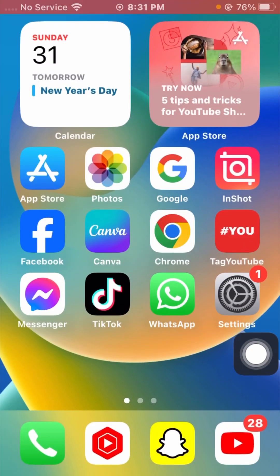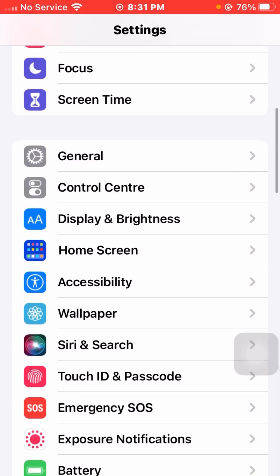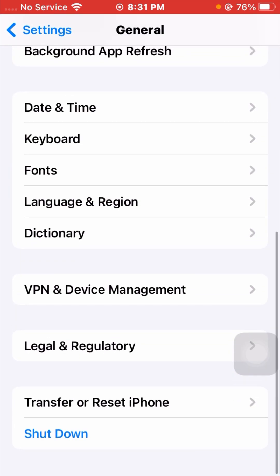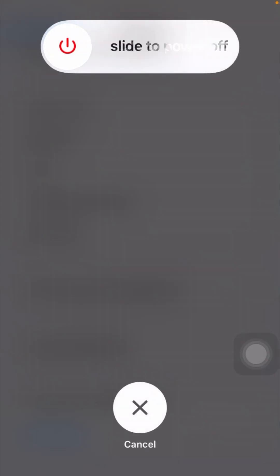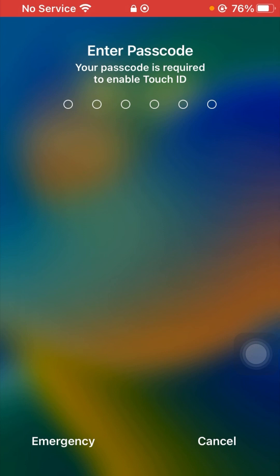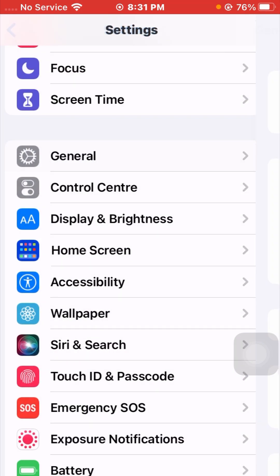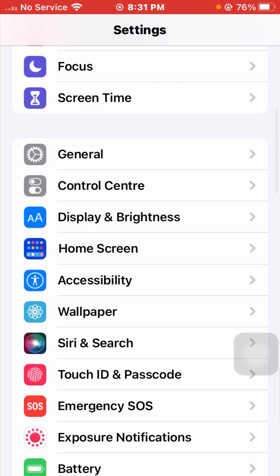After turning off Do Not Disturb, go back to the home screen and check if your problem has been fixed. The second method is to restart your device. Go to your Settings app, scroll down and tap on General, then scroll down and tap on Shutdown. Slide to power off your device, wait a few minutes, then restart it and enter your passcode. Then check if your problem has been fixed.